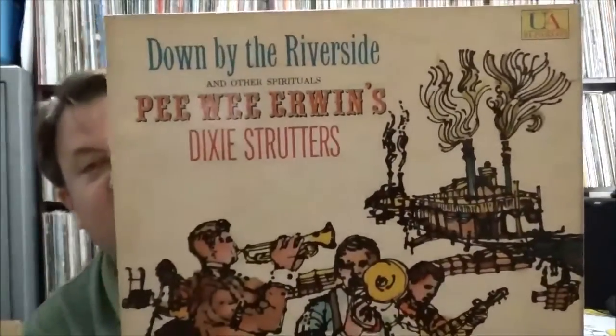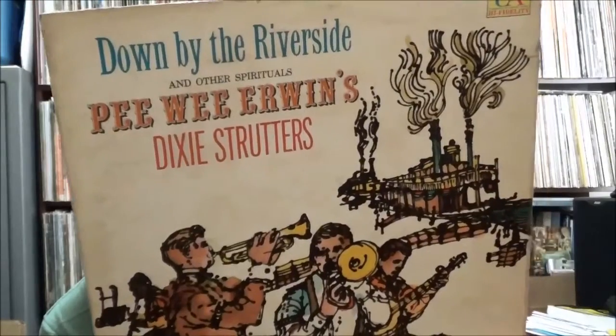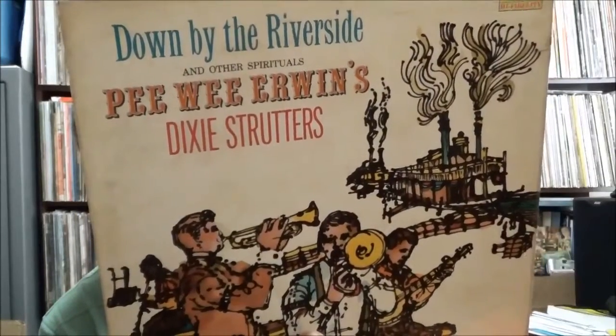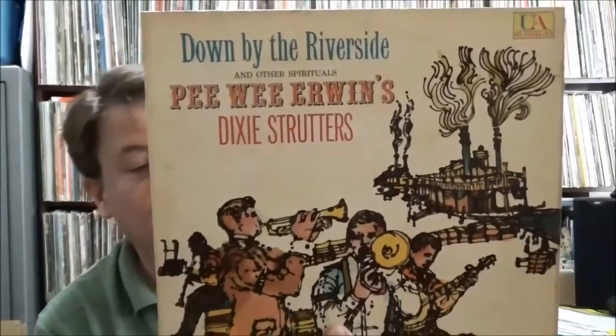Some more Dixieland — this one is Pee Wee Erwin's Dixie Strutters on United Artists, 'Down by the Riverside.' I recognized some musicians: Milt Hinton on bass, Cozy Johnson on drums, Lou McGarity on trombone, and Dick Hyman on piano and organ.